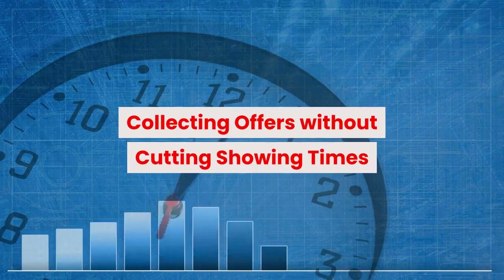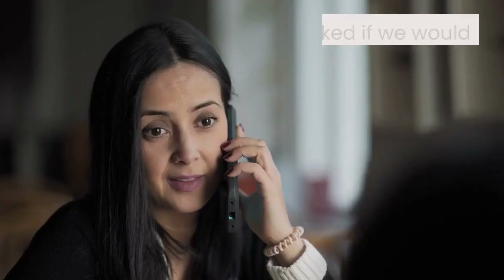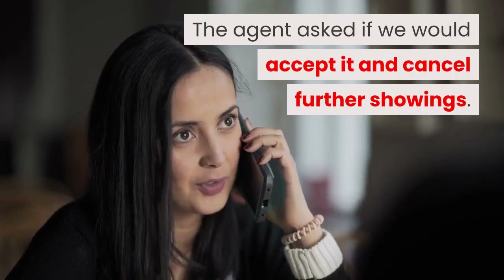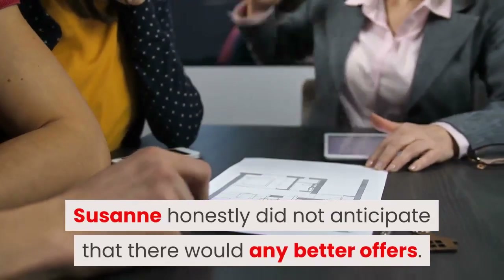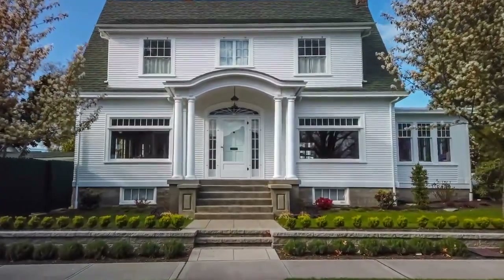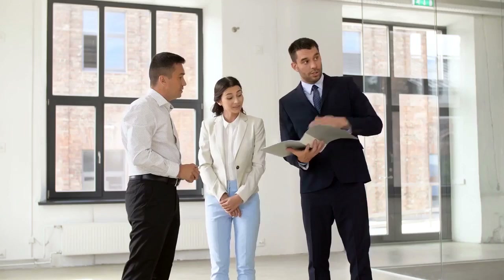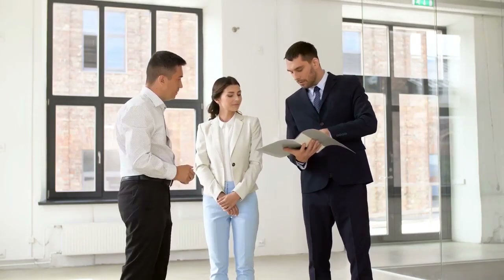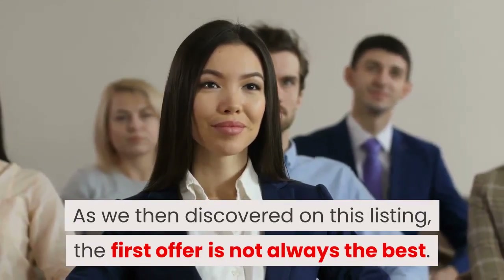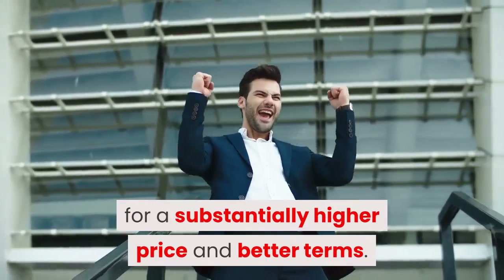Collecting offers without cutting showing times. After the first day of showings, we received an incredible offer of $50,000 above list price. The agent asked if we would accept it and cancel further showings. We did not. Suzanne honestly did not anticipate that there would be any better offers; however, they did not accept it right away, as she had promised other agents to keep the listing open for showings until Sunday. All too often, agents and their sellers accept the first offer and take the property off the market, sometimes mere hours after going live. We don't believe this is in the best interest of the seller because it limits the number of qualified buyers who can view the property. As we then discovered on this listing, the first offer is not always the best — in fact, the best offer was submitted on the last day of showings for a substantially higher price and better terms.